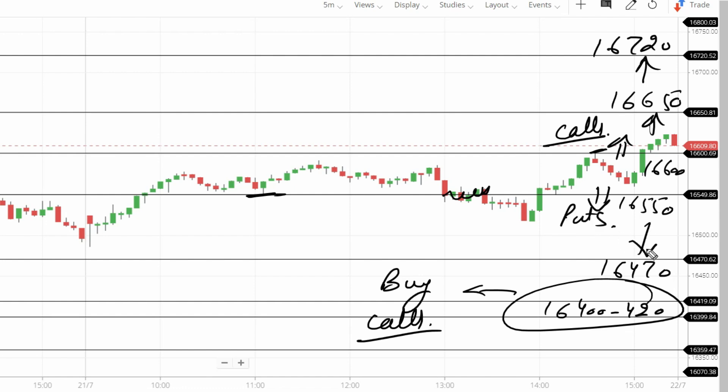16,470 target next level — maximum 16,400 as next target if 16,470 breaks. But if 16,600 breaks, call entry. If 16,650 breaks, call entry clearly. There is no doubt.